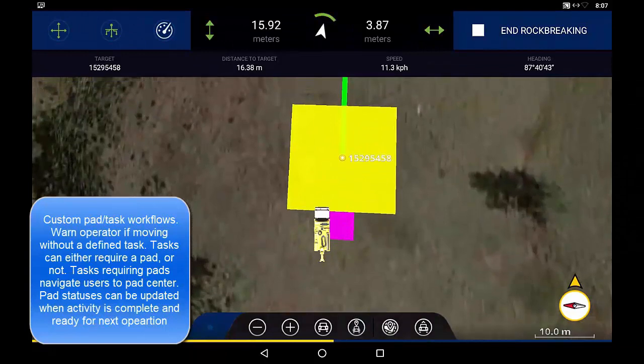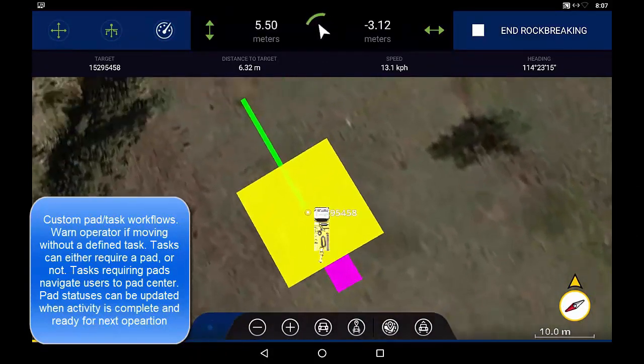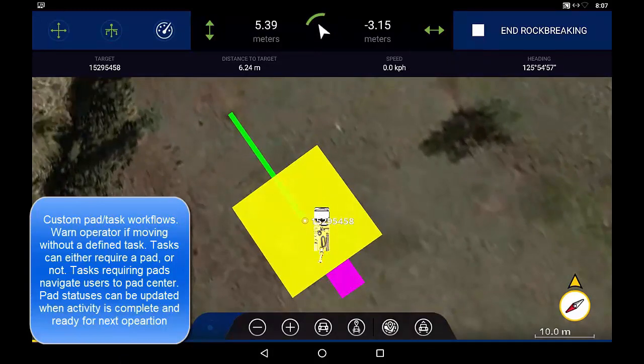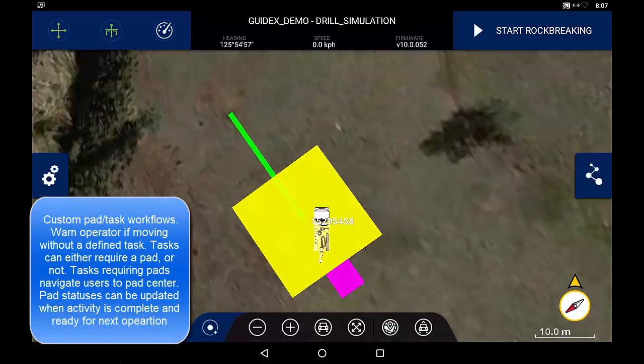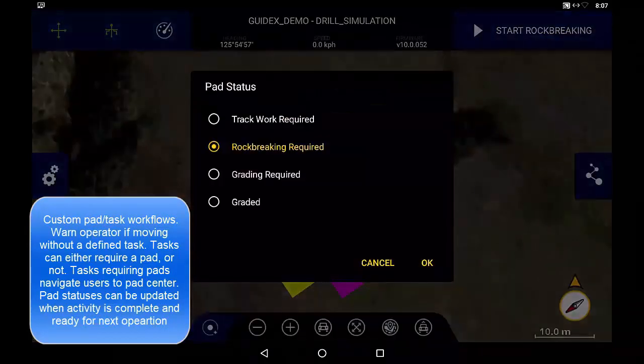Pads can be displayed in any design layout including pad sumps and azimuth line indicators. Once the operator completes their activity, pad statuses can be updated defining the next task required for efficient pad construction workflows.